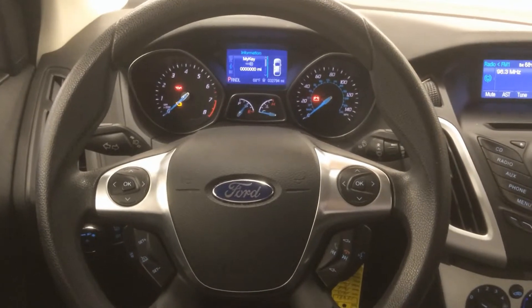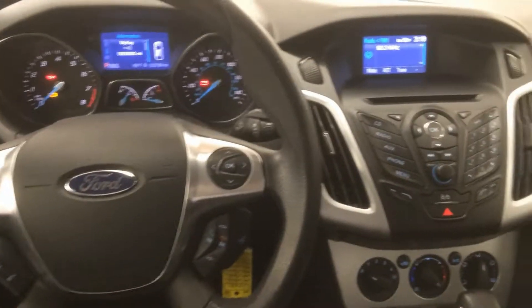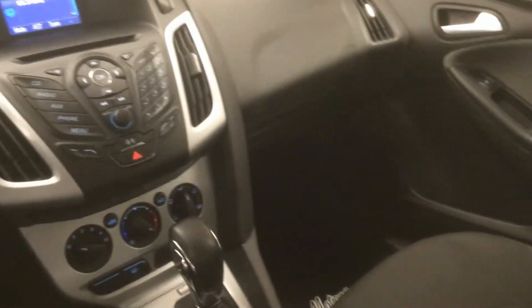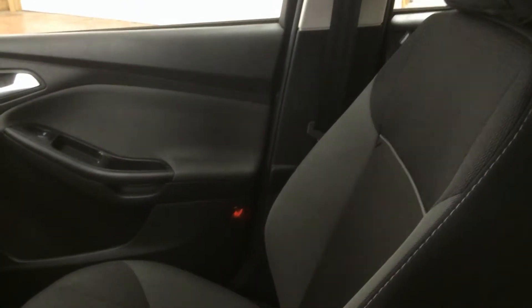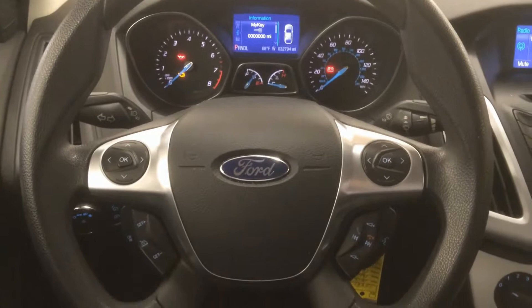Taking a look now at the interior of this 2013 Ford Focus. Like I said, being an SE, it is not loaded up with a bunch of bells and whistles, but it does have what you need. Some relatively sporty bucket seats in here, but they are cloth and they are manually adjusted. We do have some steering wheel controls here for your stereo and the like.